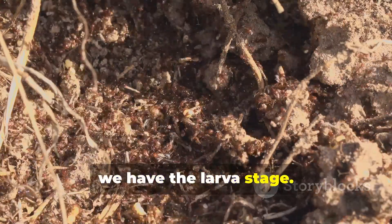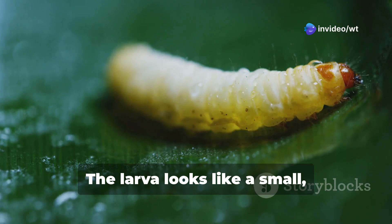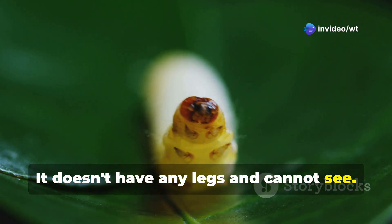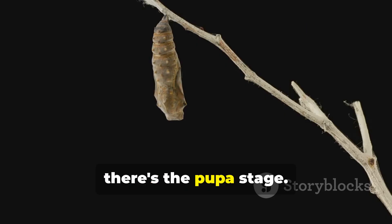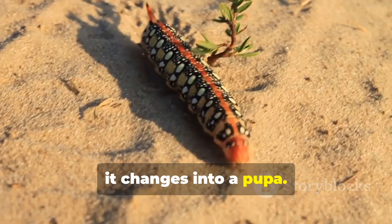Next, we have the larva stage. When the egg hatches, a larva emerges. The larva looks like a small white grub — it doesn't have any legs and cannot see. The larva's main job is to eat and grow. Then there's the pupa stage. After the larva has grown big enough, it changes into a pupa.